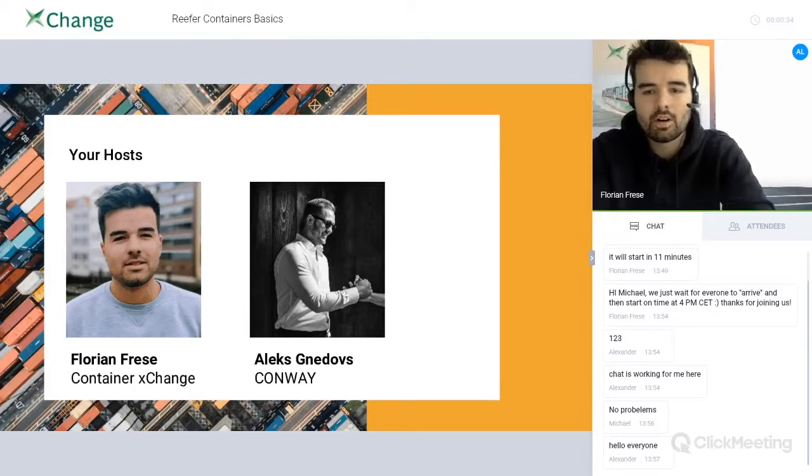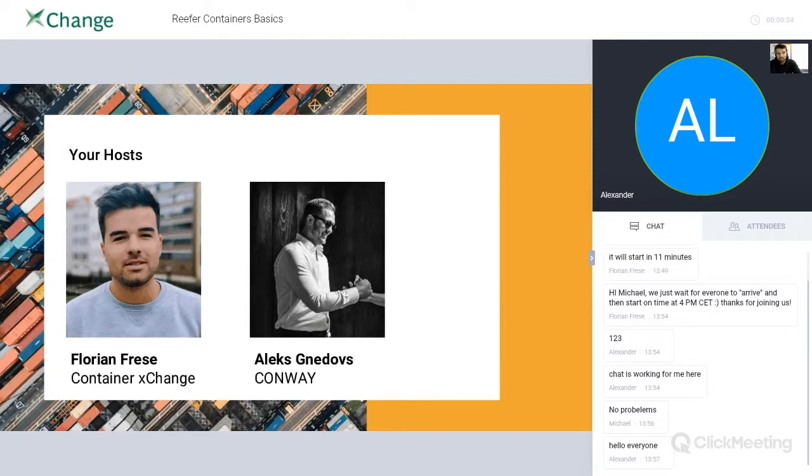Today I've got Alex with me from Conway's Container Solutions. Alex, you can introduce yourself a little bit so that people know who you are and what you do. I'm the owner of Conway Container Solutions. We are doing one-ways all over the world, mainly in markets in Russia. We are also doing container sales, including reefers. That's why I think this webinar will be quite interesting for guys who are dealing with trading.